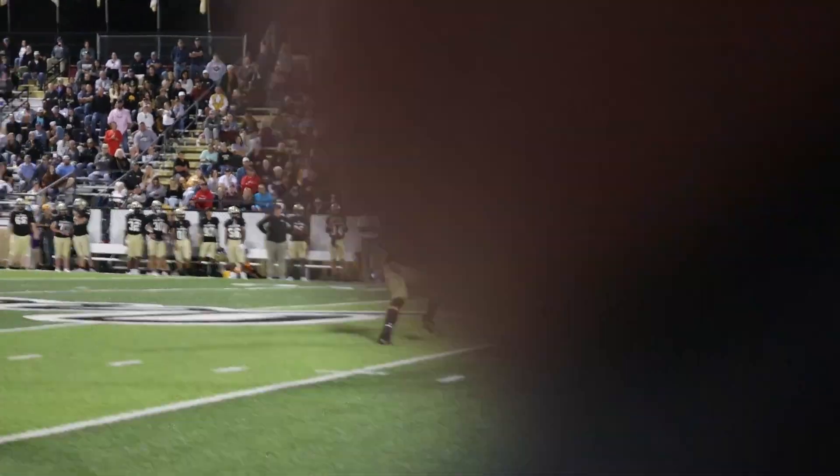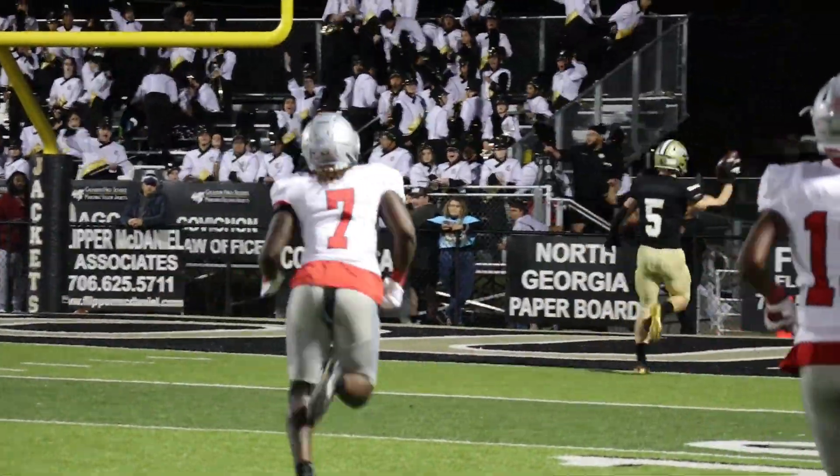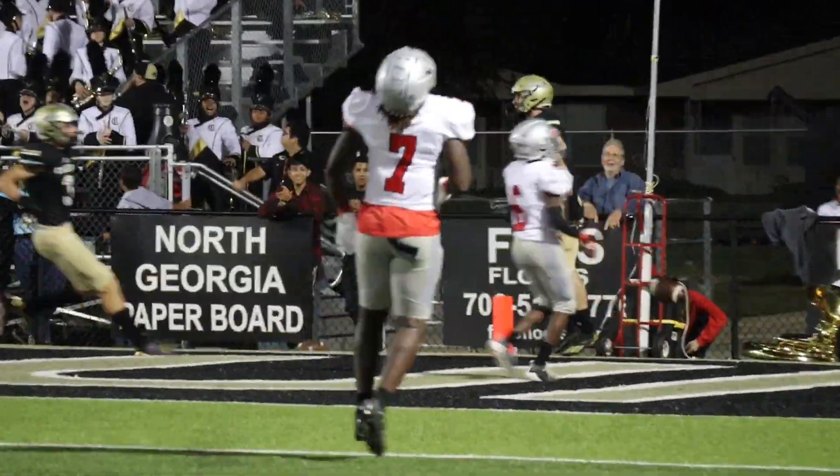Second quarter, closing in on halftime and Jackets ball — they pull off a trick play for a touchdown to Cole Spear, who comes up with a grab all by himself for six, heading into the locker room up 17-7.